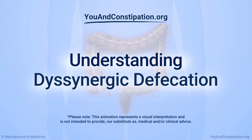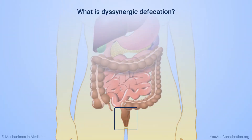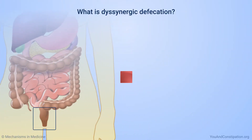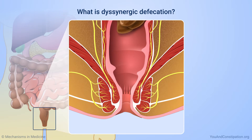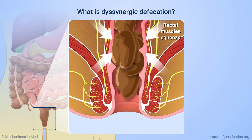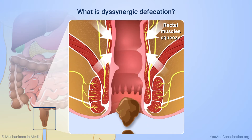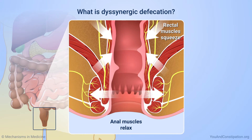Understanding Dysinergic Defecation. Dysinergic defecation is one cause of constipation. When you have a bowel movement, the muscles of your rectum must squeeze to push it out. At the same time, the muscles of your anus, just below the rectum, need to relax to let the bowel movement out.